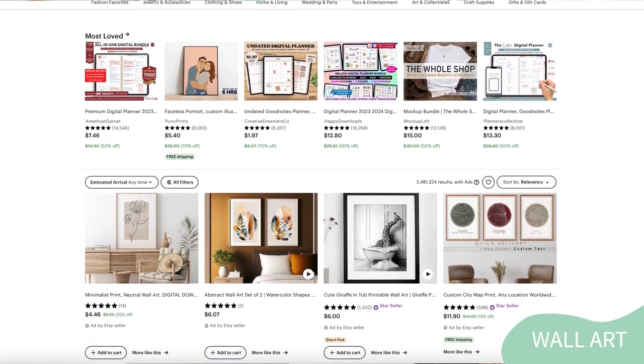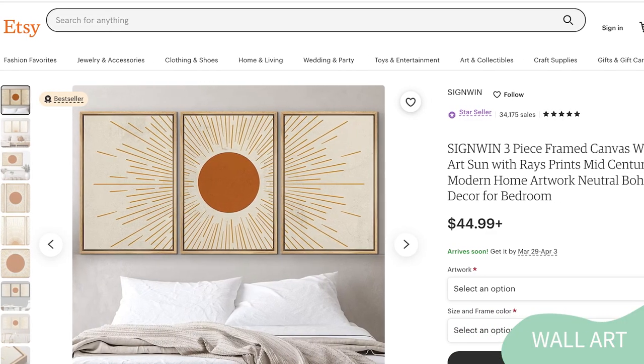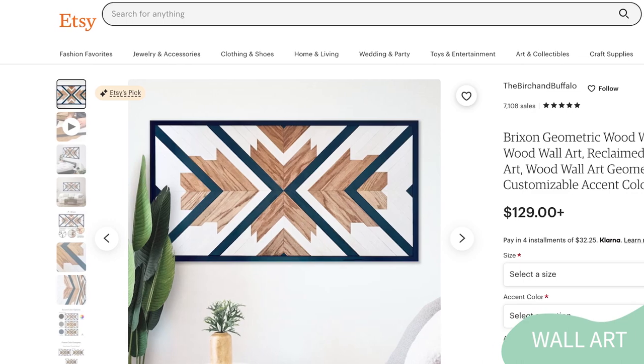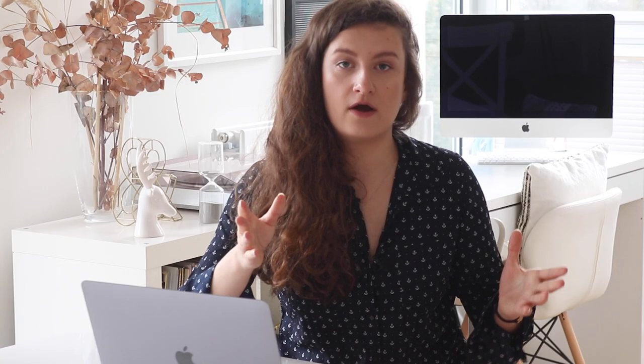Now let's take a look at five different product ideas that can sell successfully in the home decor niche, specifically on Etsy. The first one is wall art. Beautiful and unique wall art is always in high demand. You can create one-of-a-kind pieces using many different materials such as canvas, wood, or metal if you want to create physical products yourself. This type of product can also be created as part of a print-on-demand shop, where you would design the prints and have your printing company do the rest.